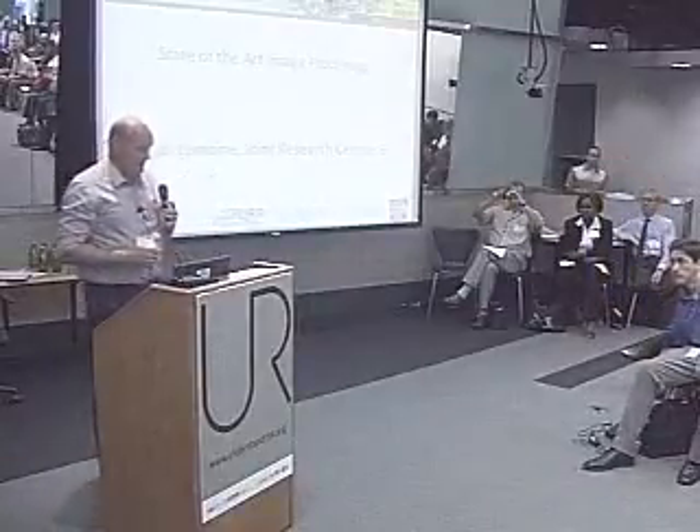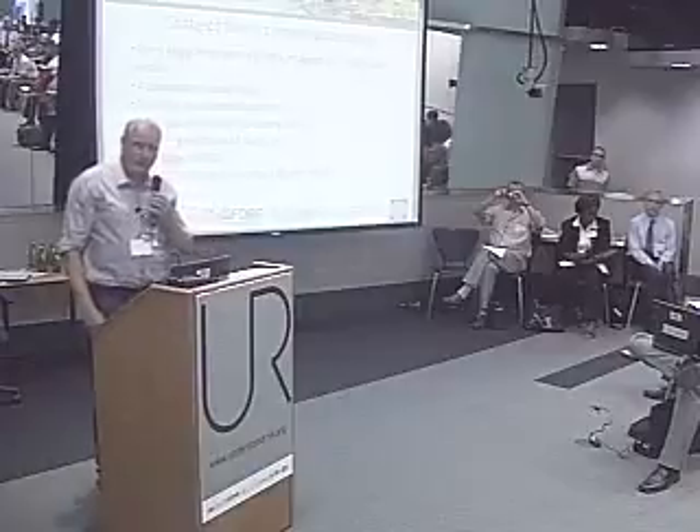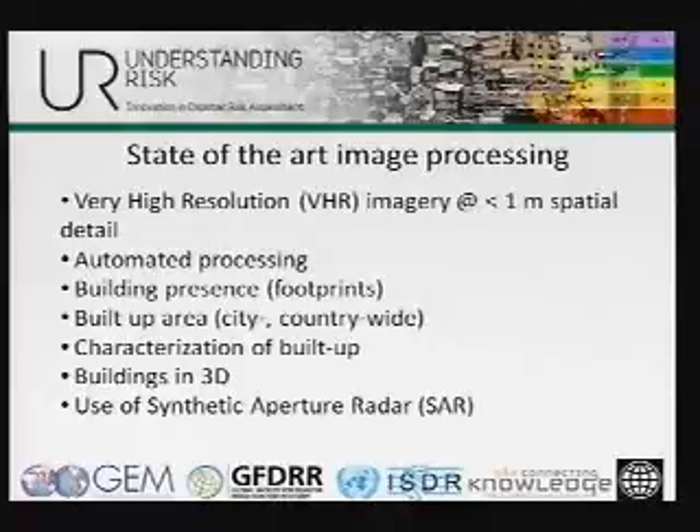I'm trying to add to these three presentations with a focus on the processing that is needed — not in too much detail, but giving you some elements of what is possible in the automated area. I'm talking about processing of very high-resolution imagery, VHR, which usually means imagery with a resolution of one meter or better. We'll focus on building presence, built-up area, some characterization of built-up, and also some 3D aspects. I also have a few slides on the use of SAR.